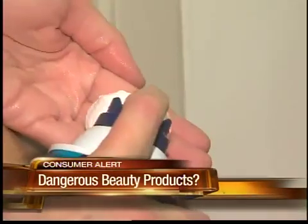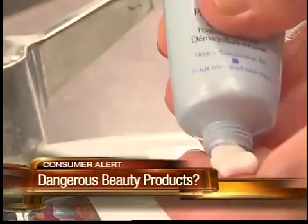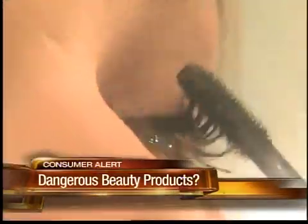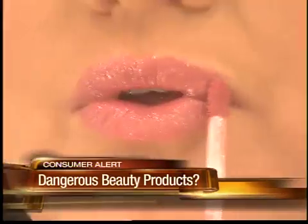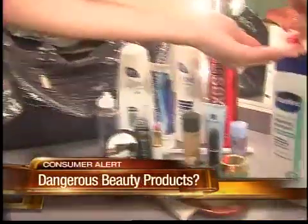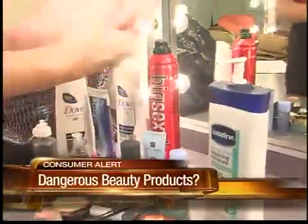Shampoo, conditioner, shaving cream, toothpaste, face wash, toner, moisturizer, hair shine, hair spray, foundation, powder, mascara, blush, lipstick, lip gloss — and that's just the beginning of my day. Nearly 30 products, all from different manufacturers. And if you're like me, you probably have no clue what ingredients you slather on every day.